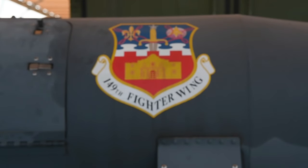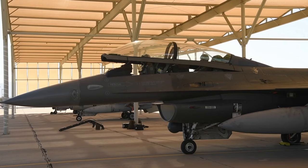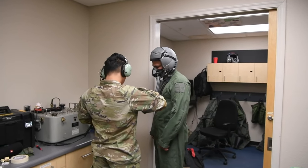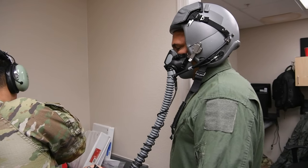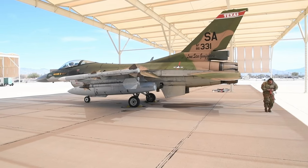The path to becoming a successful F-16 fighter pilot is a long and challenging process. Student pilots can experience training events that simulate real-world missions, such as Operation Coronet Cactus — an annual training event that deploys members of the 149th Fighter Wing to another environment in order to familiarize them with accomplishing mission objectives in a foreign location.